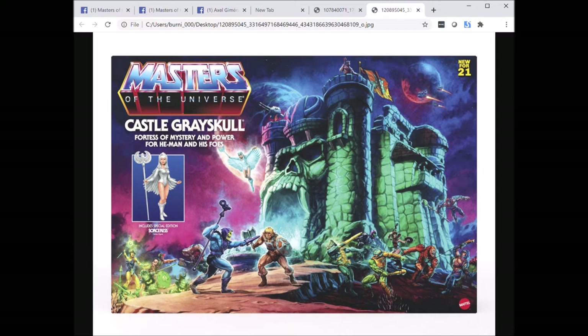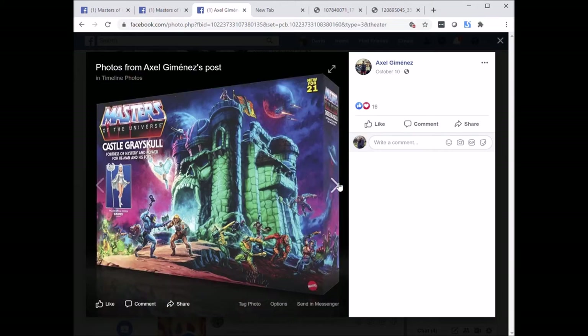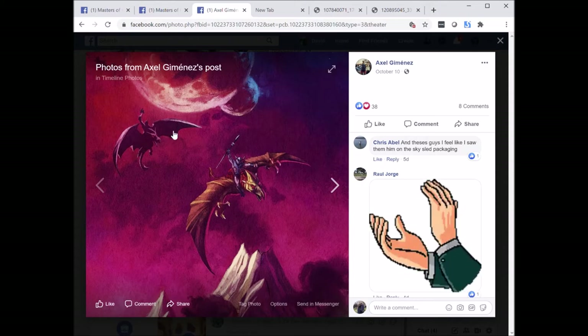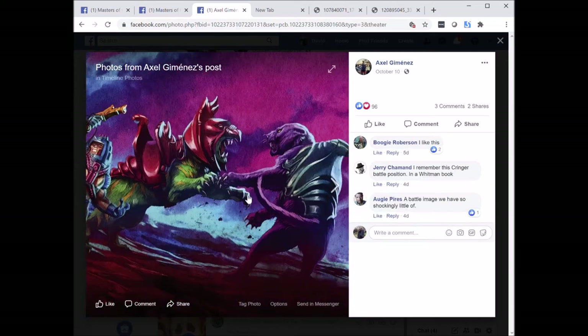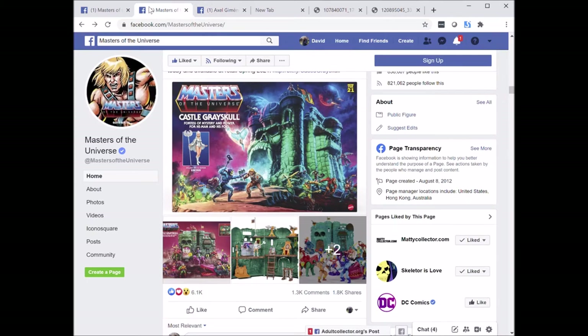I love the battle between Merman and Man-At-Arms. Stratos is holding his staff, which I hope comes packaged with this figure. On one side of the box you've got Fisto fighting some evil monster, and above that battle you can see a couple of evil warriors riding pterodactyls — that is very cool. This is Battle Cat fighting Panthor, you can see many faces on the left side, and that is some amazing box art, certainly a worthy homage to Rudy Obrero.